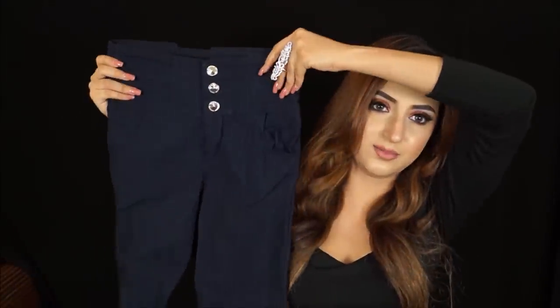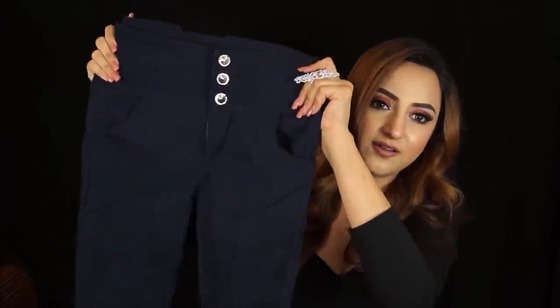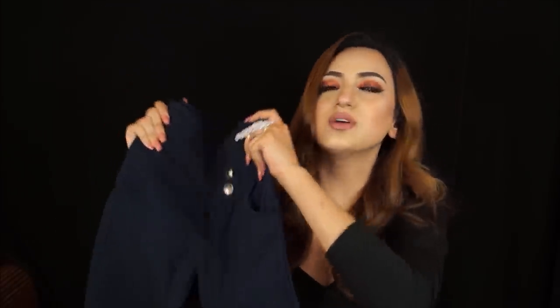I also got a navy blue pair with a silver button detail and pockets, which I love. Again really stretchy and comfortable. I feel like I'm not even wearing anything — perfect for summer since real skinny jeans get so hot. When I wear something like this it's much more comfortable. This one was also 1,399 rupees.